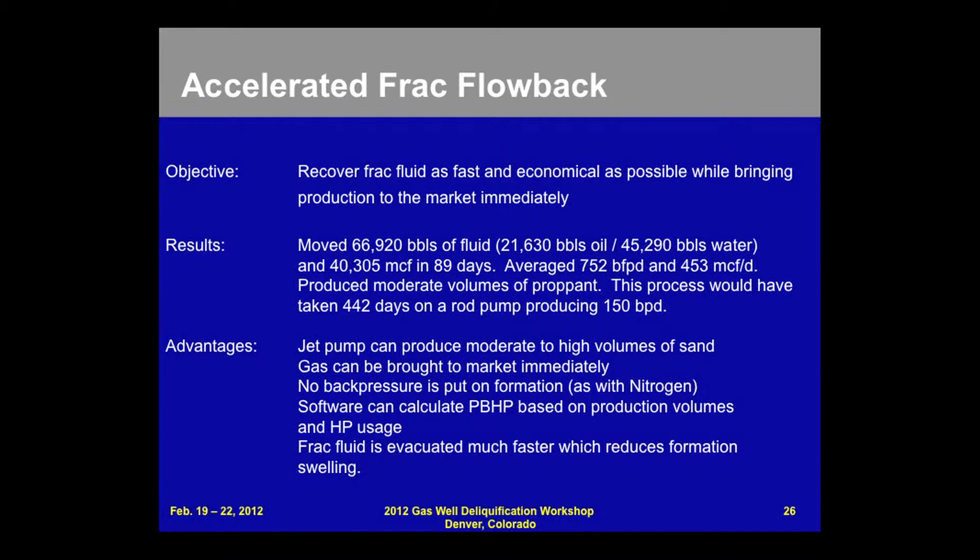Approximately two million dollars in production in 90 days. This process would have taken an average rod pump 442 days at 150 barrels per day.